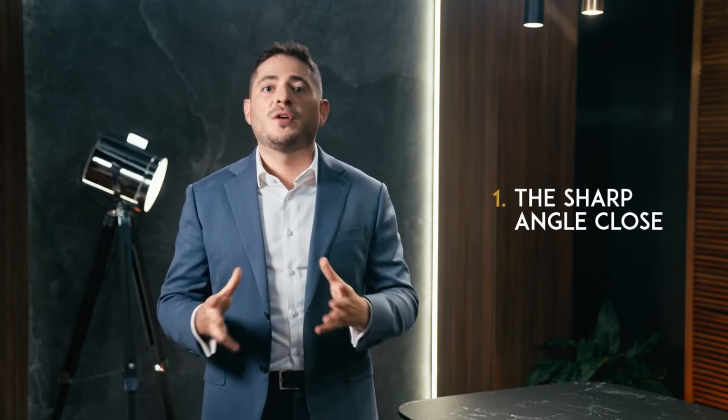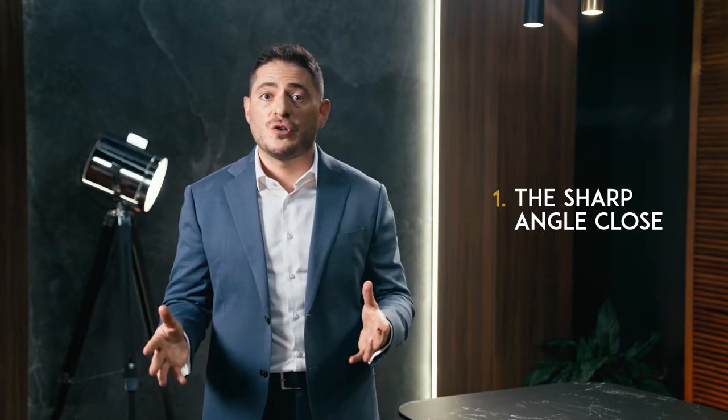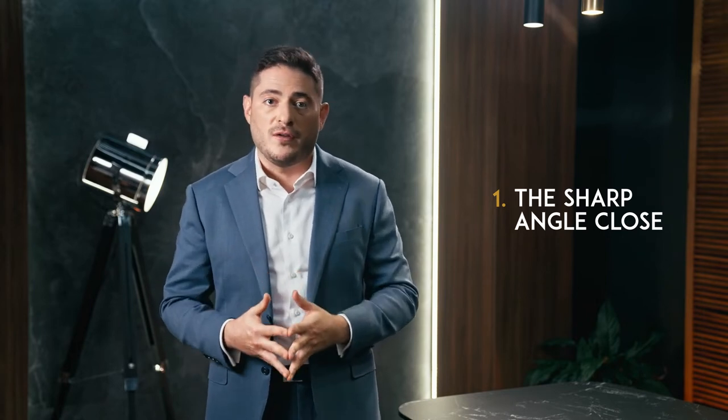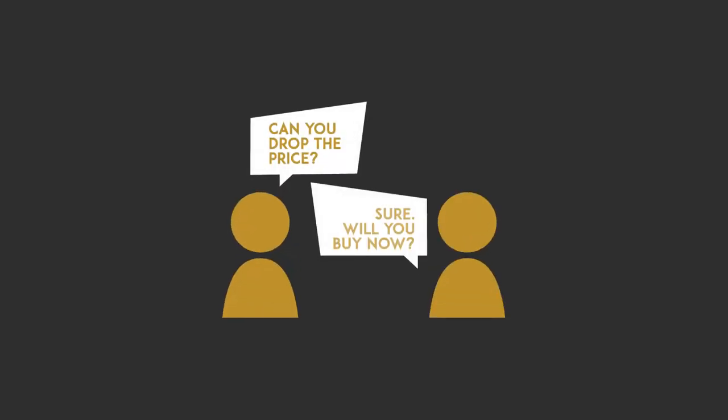One: the sharp angle close. Prospects will often ask for discounts or add-ons because they know they have the upper hand. If you already have approval from your manager, try the sharp angle close to catch these prospects by surprise. For instance, if they ask 'Is there any way you could drop the price by 10%?' reply: 'Sure, but if I manage to do that for you, will you buy now?' They probably won't expect this response — first because you agreed to the request, and second because you've proposed closing right now.